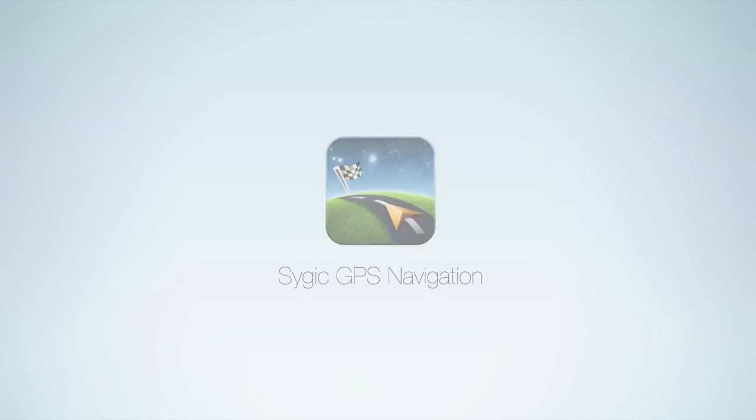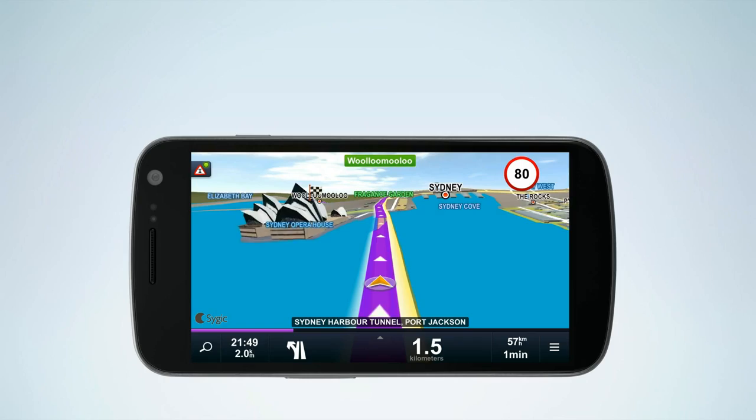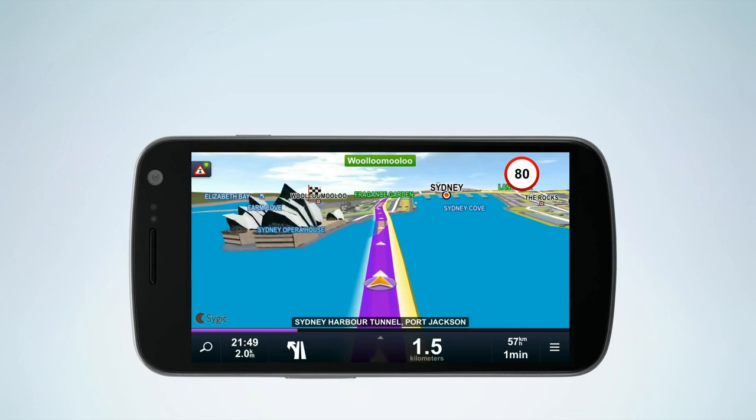Welcome to Sygic, the voice-guided GPS navigation trusted by millions of customers around the globe.